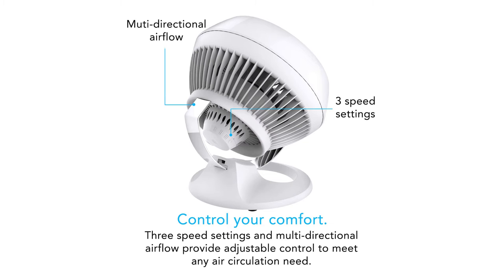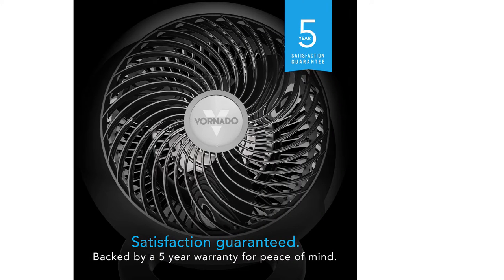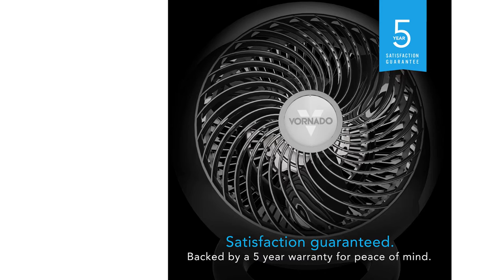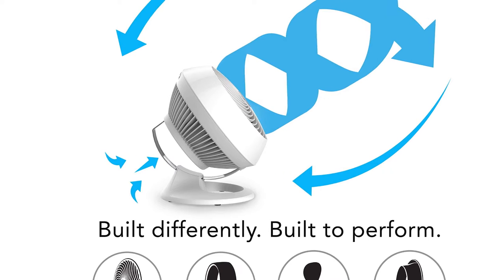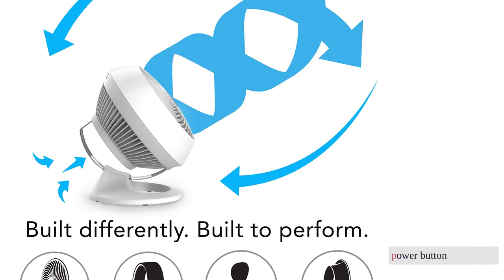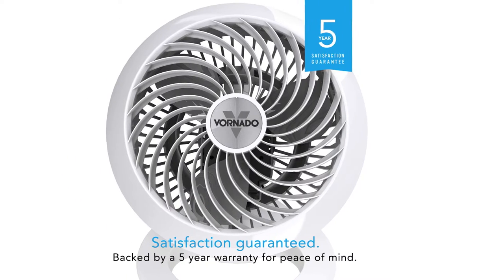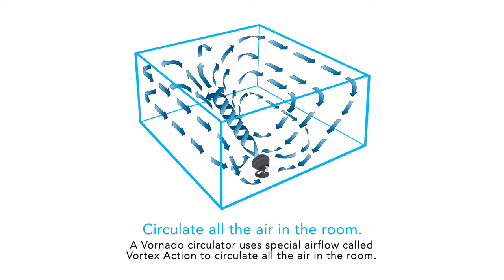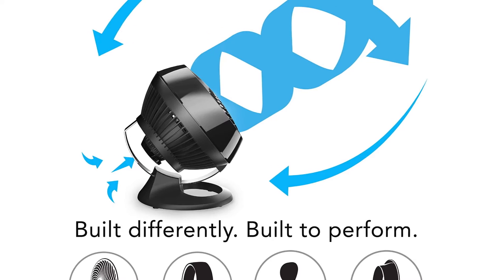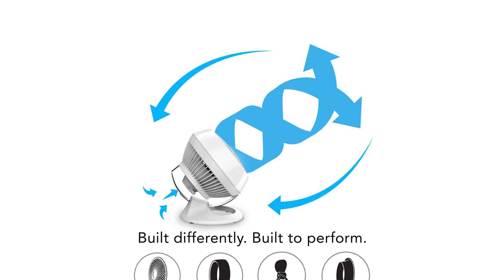We only have a few small gripes with the Vornado 660. First, the 90-degree pivot does not provide as much range as other floor models we tested. Next, it does not include any oscillation options. We also found the speed selection a bit annoying, as each speed is controlled by a separate button, and you must hit the power button prior to hitting the desired speed button. Upon initially hitting the power button, the fan starts at the highest speed, at which point you can select your desired speed. Unfortunately, this design means you'll be unable to use a smart switch or timer with this model. Still, we appreciate the capability and versatility of this fan for many spots and situations in the home.